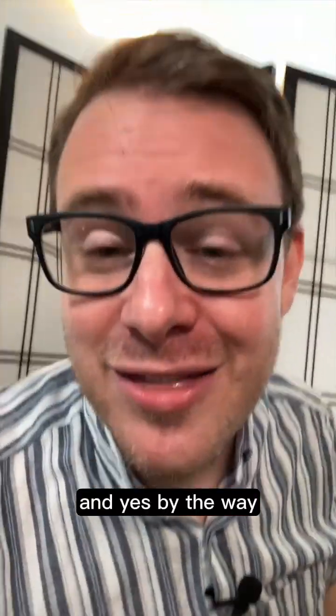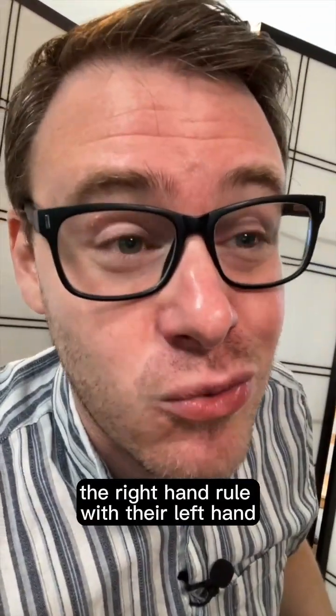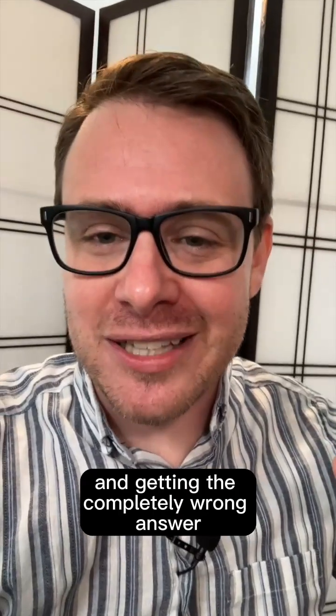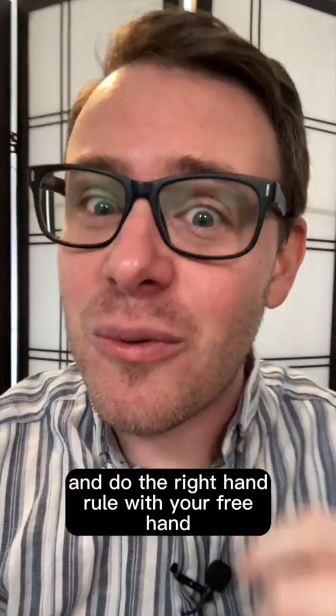And yes, by the way, there are plenty of people who have gotten answers wrong on tests and exams because they do the right hand rule with their left hand. Because they're writing with their right, they're sitting there doing it with the left and getting the completely wrong answer. So actually, lefties, you have an advantage here because you can write with your left and do the right hand rule with your free hand.